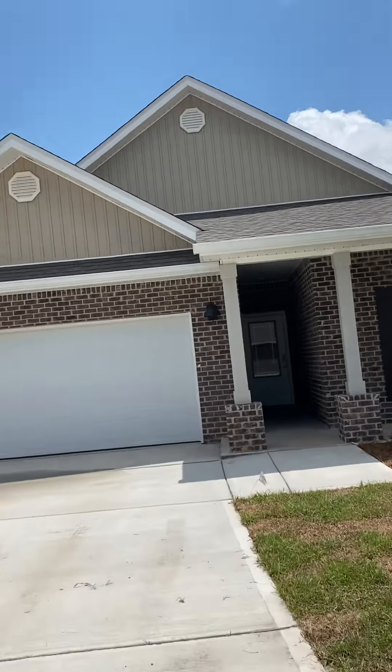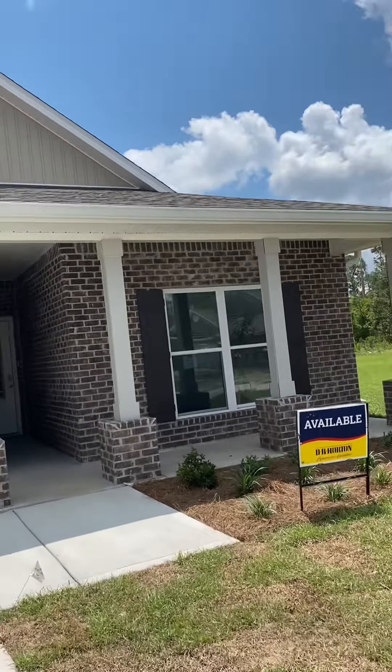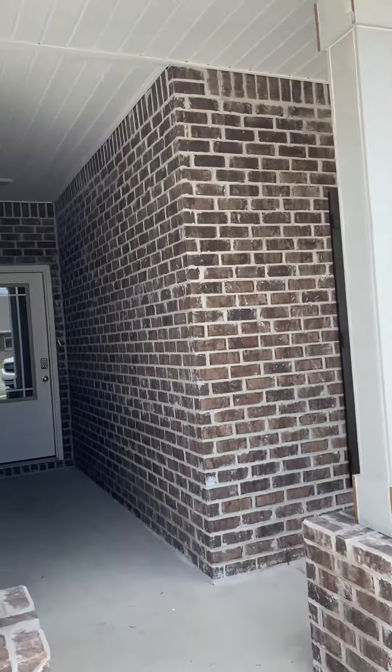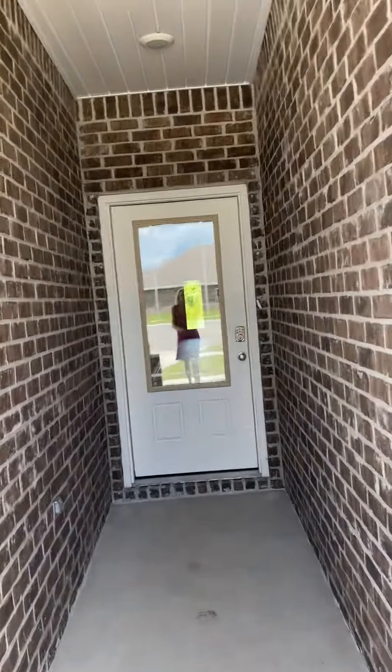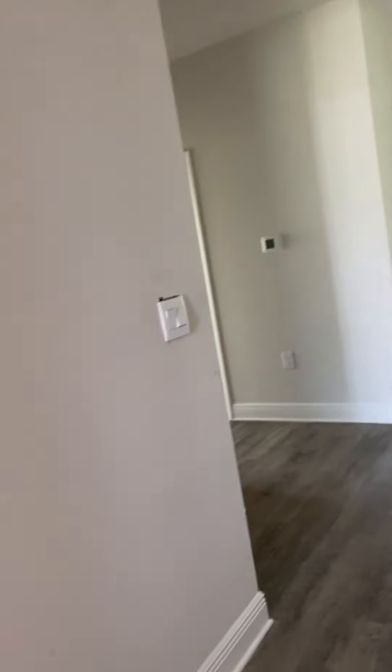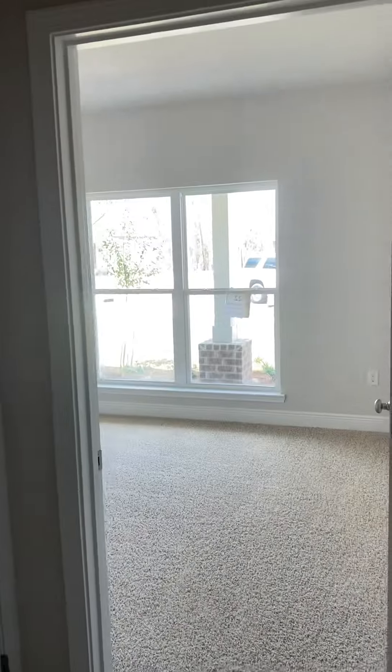They haven't painted the door yet — it'll be painted to match your shutters. I'm just going to take a walk in here. You have your bathroom and your bedrooms.